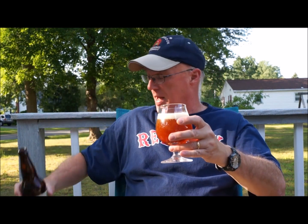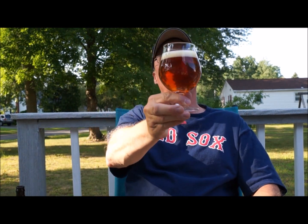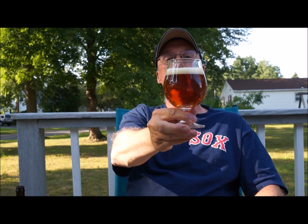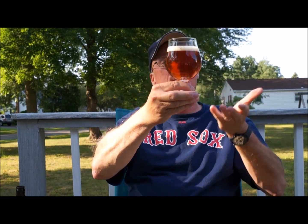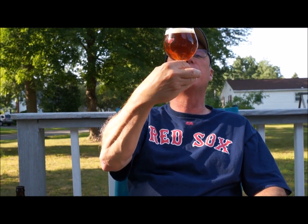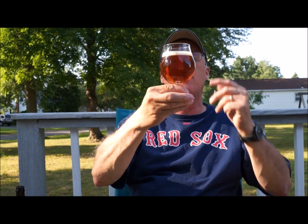We're using a snifter just because. Looks like a typical double IPA or Imperial IPA — very orangey, about one finger of just slightly off-white head, a fair amount of carbonation going up through it. It's clear, you can see right through it. I've got a lot of bubbles just streaming right up in the middle of the glass.